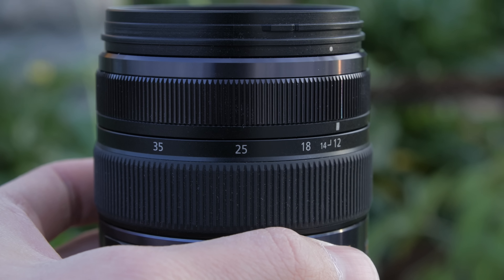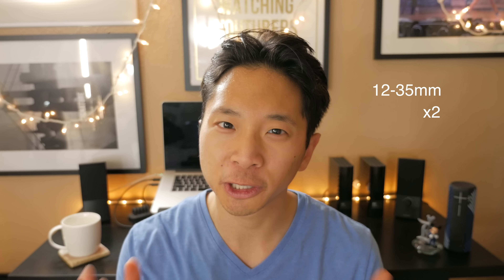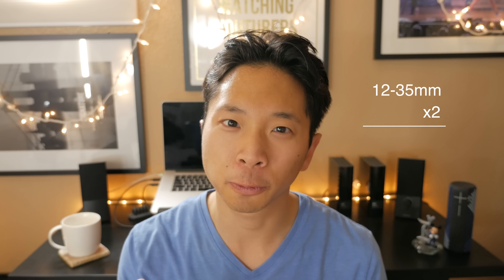I really love the focal range of this lens. It starts nice and wide at 12 millimeters and zooms in all the way to 35 millimeters. Since this lens is on a micro four-thirds sensor the crop factor is 2, so you're actually shooting with a 24 to 70 millimeter equivalent. My favorite lens for photography is the Tamron 24 to 70 because you get that wide field of view at 24 and that zoomed-in view at 70, making it a great multi-purpose and travel lens.